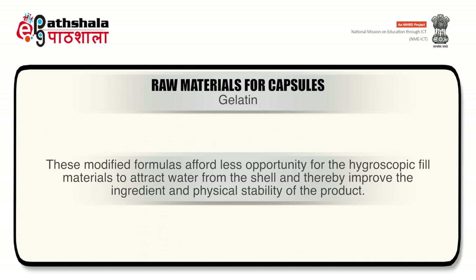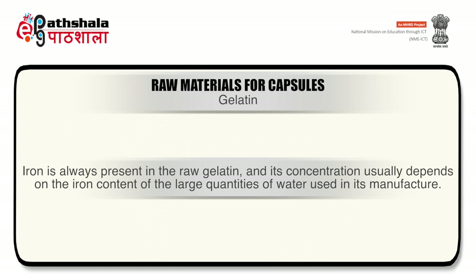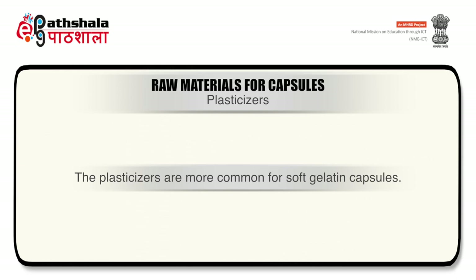The third property is iron content. Iron is always present in raw gelatin and its concentration usually depends on the iron content of the large quantities of water used in manufacturing. Gelatins used in manufacturing soft gelatin capsules should not contain more than 15 parts per million, because of its effect on food, drug and cosmetic certified dyes and its possible color reactions with organic compounds.